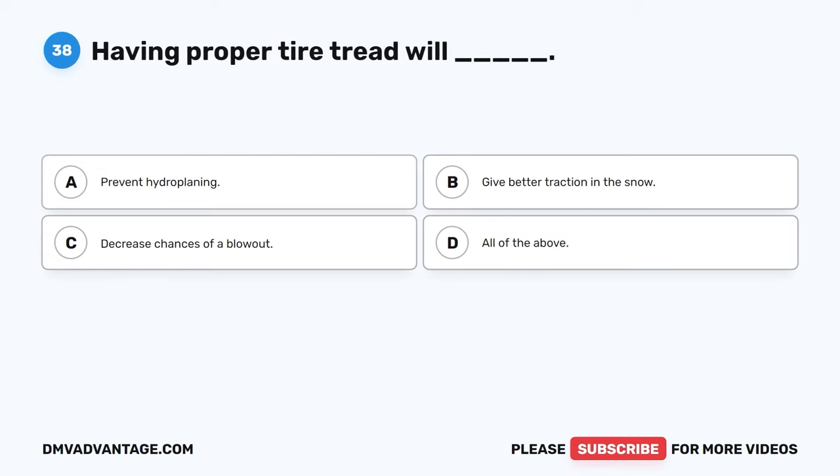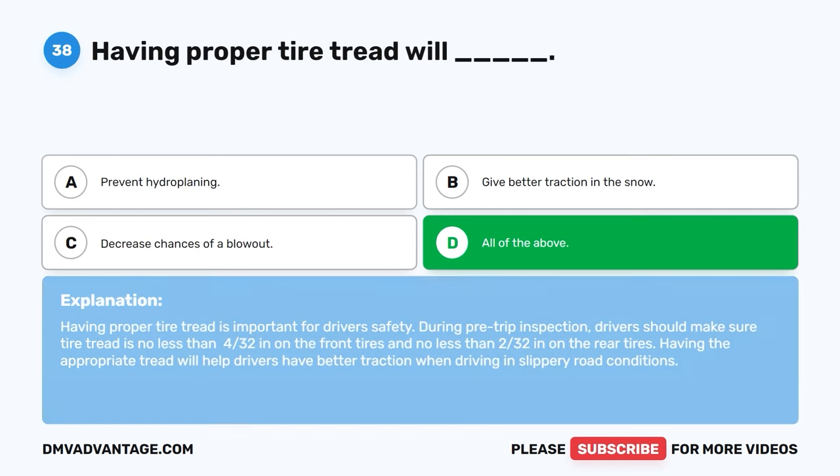Question thirty-eight. Having proper tire tread will: A. Prevent hydroplaning. B. Give better traction in the snow. C. Decrease chances of a blowout. D. All of the above. The correct answer is D, all of the above. Having proper tire tread is important for driver safety. During pre-trip inspection, drivers should make sure the tire tread is no less than 4/32nds inch on the front tires and no less than 2/32nds inch on the rear tires. Having the appropriate tread will help drivers have better traction when driving in slippery road conditions.